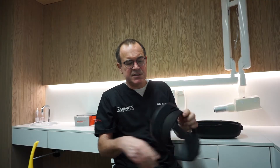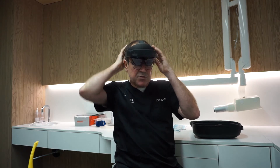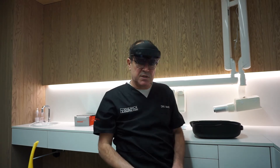The HoloLens — here you can see it. It's like a baseball cap you put on. You start it and through an integrated iris scan it detects the person who normally works with it.